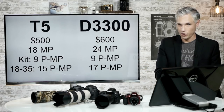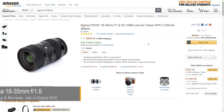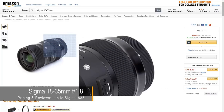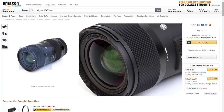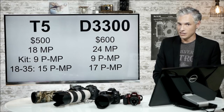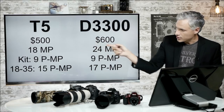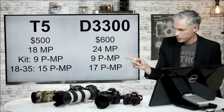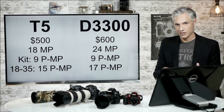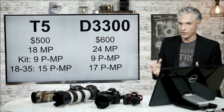You will get more dynamic range out of the Nikon, which matters if you're a landscape photographer recovering shadows. But most casual photographers who buy these cameras don't know anything about recovering shadows, so they'll never notice a difference. However, if you upgrade to one of my favorite lenses — the Sigma 18-35 f1.8, unbelievably sharp, the best lens you can get for APS-C cameras — the Canon pulls out about 15 megapixels of detail while the Nikon jumps up to 17 megapixels, about 15% more detail with 30% more pixels.